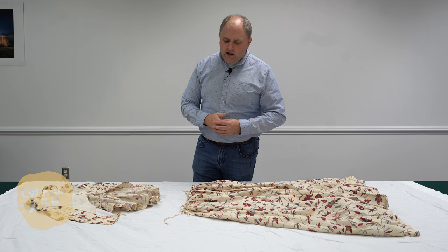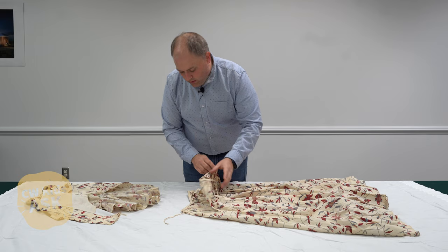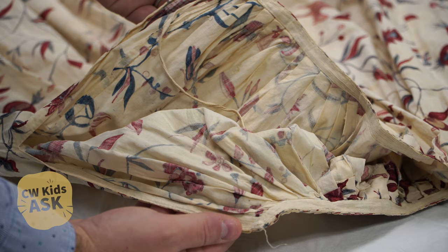Likewise with the petticoat, we can see that it has its original ties, which is amazing. But we are missing one on this side, so it begs the question what happened to that one over the history of the garment.